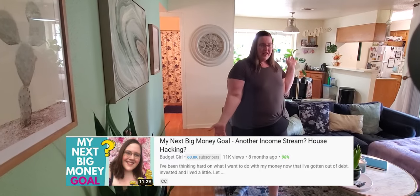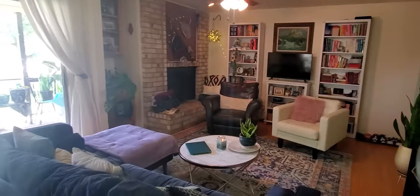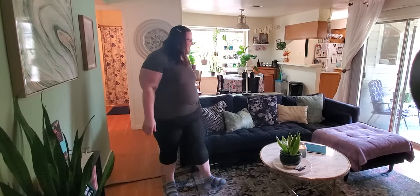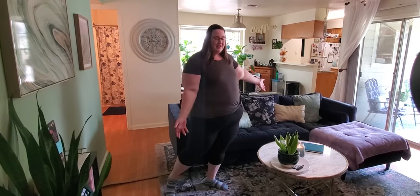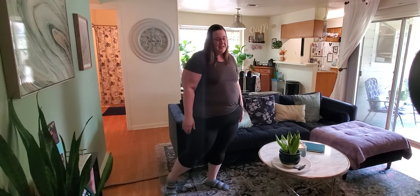This is the living room where I spend the majority of my time on that couch. This is an Article sofa — I did a partnership with them and they gifted it to me, and I still love it. It's my favorite piece of furniture. Pretty much everything else has been either thrifted, upcycled, or painted, so I'll point out some of that stuff as we go.